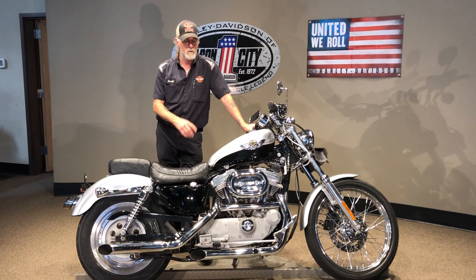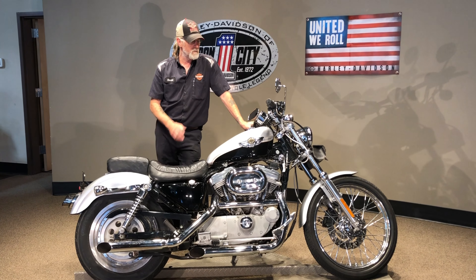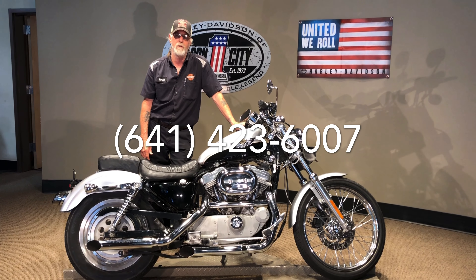Really a good-looking bike. You can see this and many others at our website at www.harleyofmc.com. If you see this or any others on our website, give us a call at 641-423-6007.